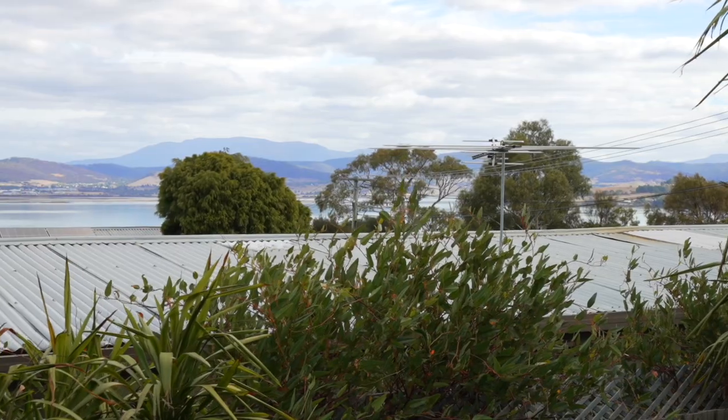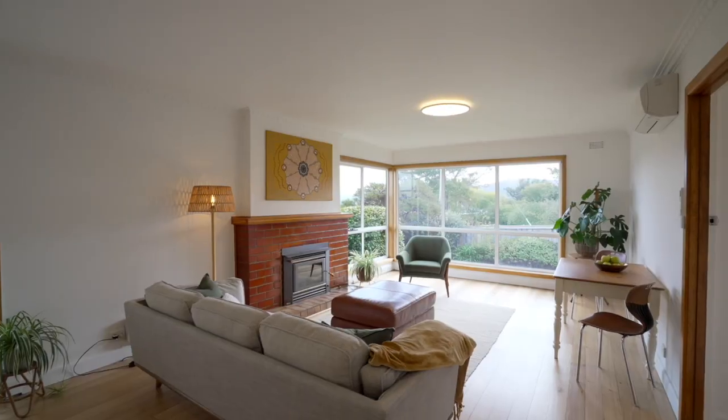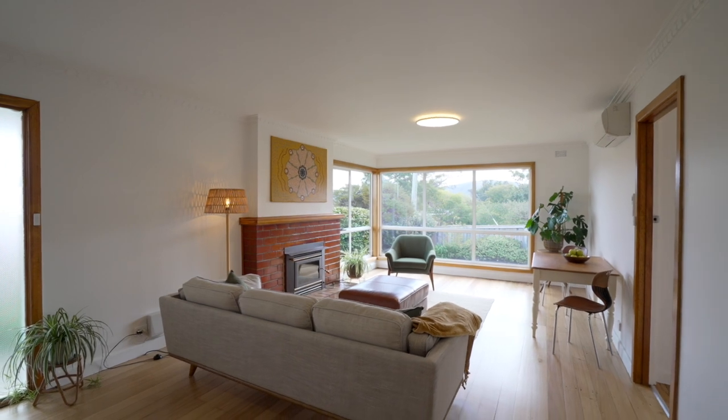Perfect for first home buyers seeking their ideal sanctuary, or savvy investors looking for a lucrative opportunity, this home ticks all the boxes. Call Donna Woolley of Homelands Property today to arrange your private inspection of this beautiful home.